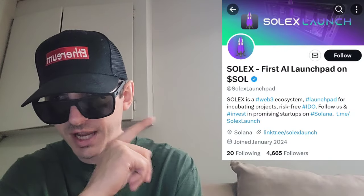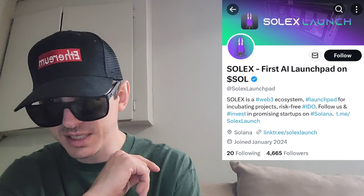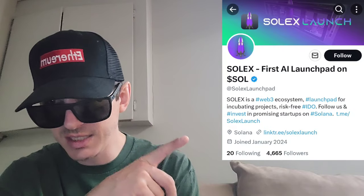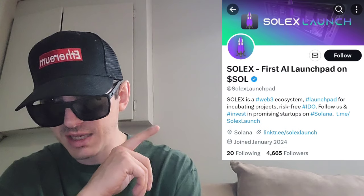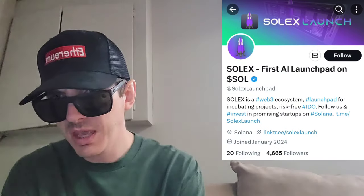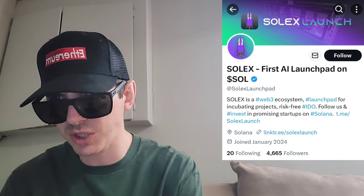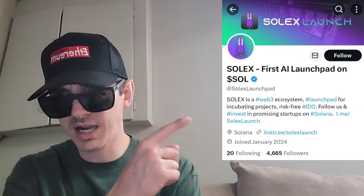So I'm going to put their Twitter up right here as usual. It says SOLX, the first AI launchpad on Solana, and their address on X is @SolxLaunchpad. It says SOLX is a Web3 ecosystem launchpad for incubating projects, risk-free initial DEX offerings. Follow us and invest in promising startups on Solana. They have a link to their Telegram at SolxLaunch, they joined in January 2024 on Twitter — a very brand new project. They have the blue verified checkmark, 88 tweets, 4,668 followers, and a full link tree. In their pinned tweet, it says SOLX token is officially live on Raydium, and it has the contract address right there.